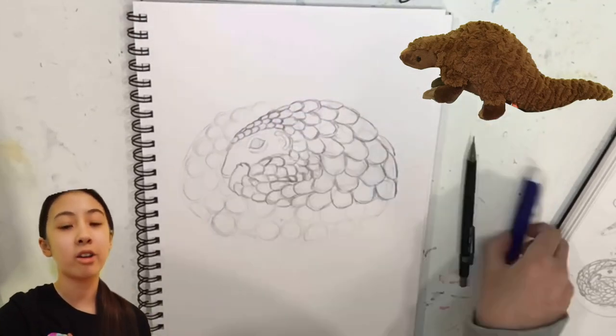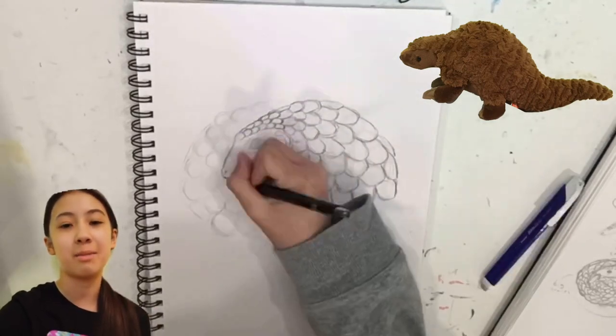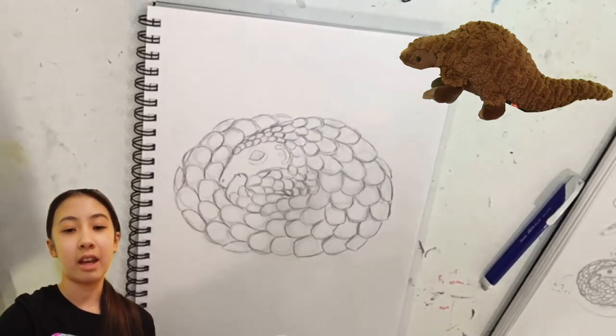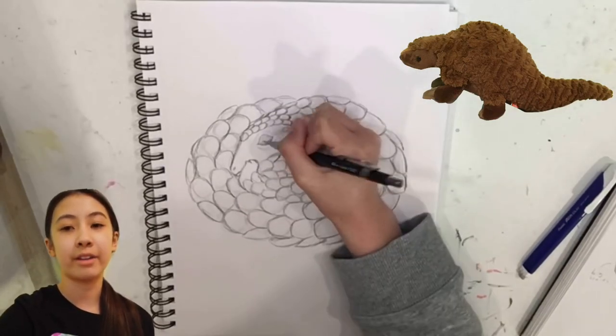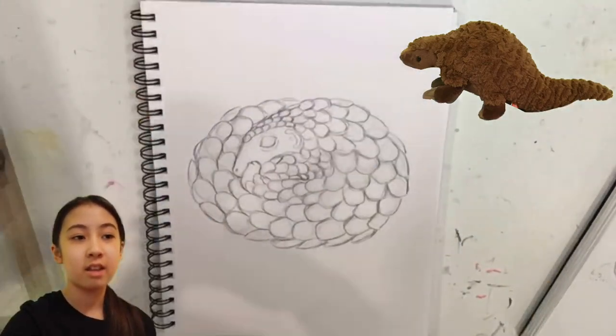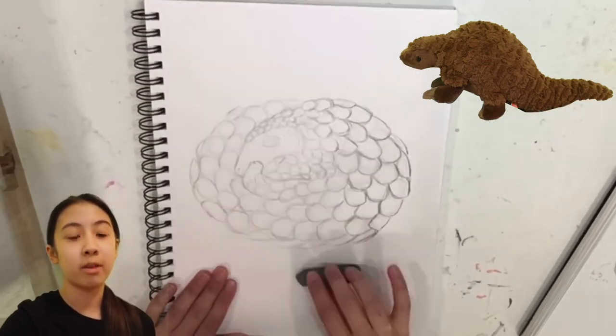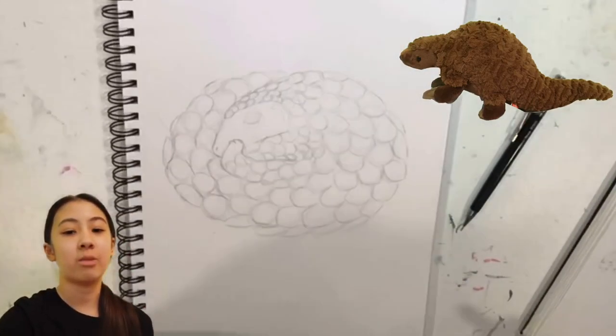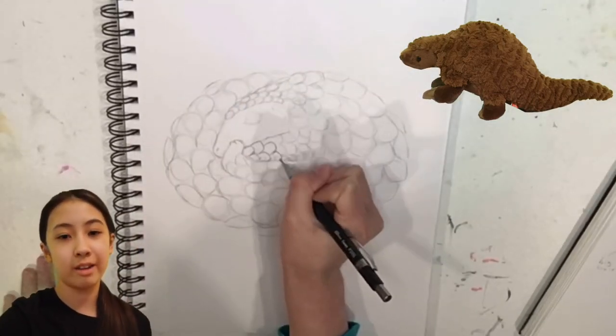My contribution is this drawing that I'm making. I'm using markers and colored pencils, and I'm drawing a pangolin curled into a ball. They do this as a defense so that the soft parts of their body, like their belly and their face, get protected while their hard scales are on the outside.